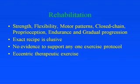Regarding rehabilitation, strength, flexibility, motor patterns — usually done in closed chain — proprioception, endurance, and a gradual progression of load are all taken into account. The exact recipe is quite elusive and there's no evidence to support any one specific exercise protocol.